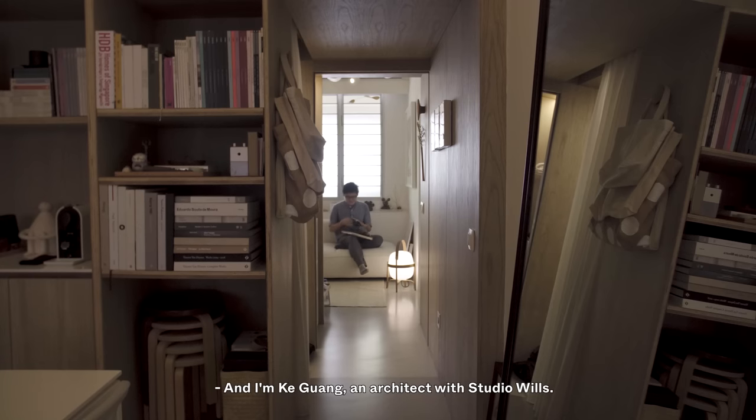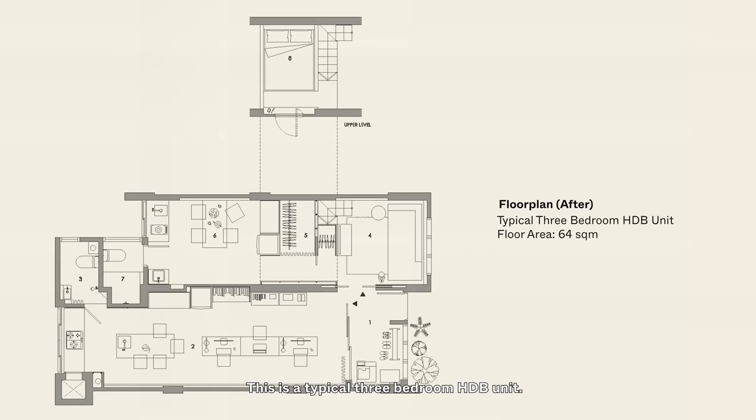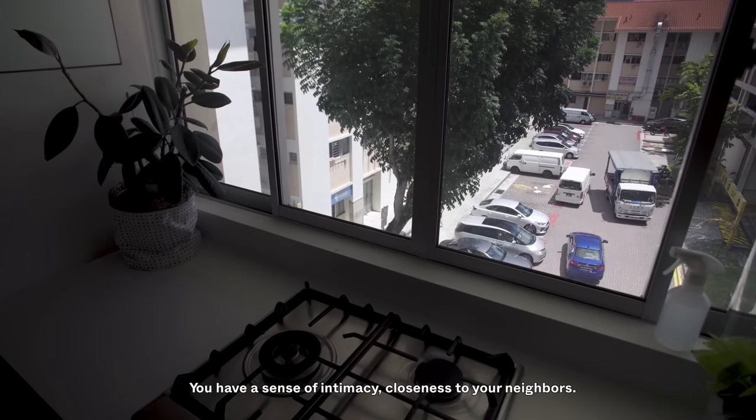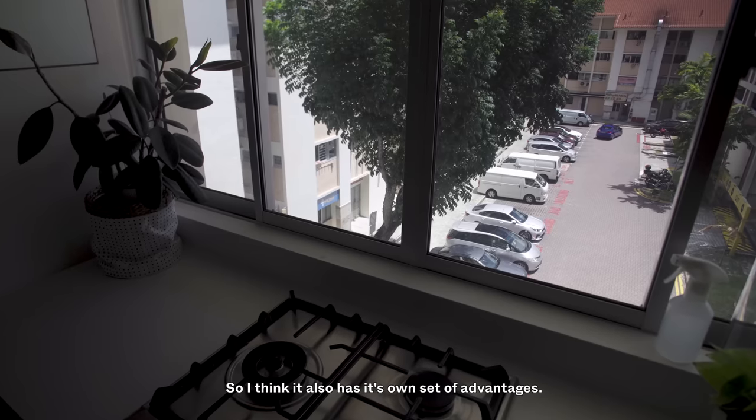And I'm Ke Quang, an architect with Studio Wheels. This is a typical three-bedroom HDB unit. The size is around 64 square meters. You have a sense of intimacy, a closeness to your neighbours, and I think it also has its own set of advantages.